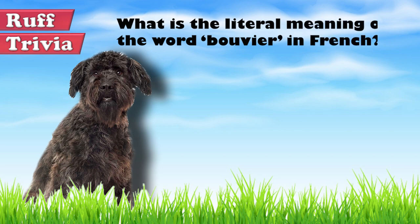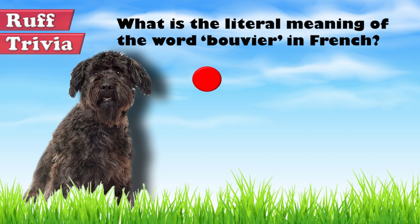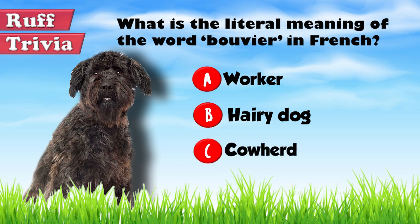Time for some rough trivia. What is the literal meaning of the word Bouvier in French? A: Worker, B: Hairy Dog, or C: Cowherd. What do you think? Give it your best guess in the comments below before we get to the answer. Hang on tight and we'll get back to this rough trivia question toward the end of the video.